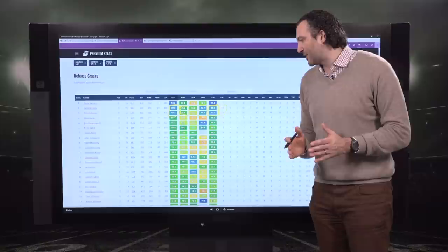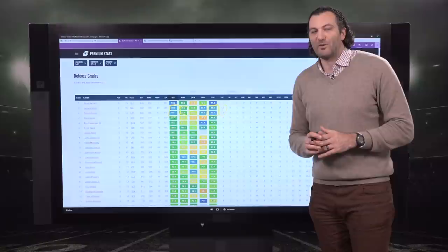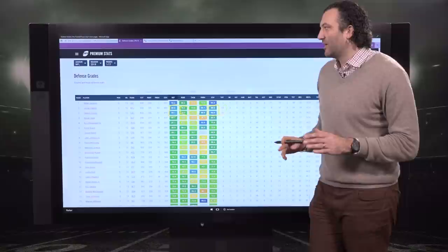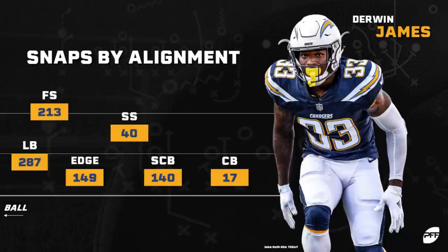What makes them special is the ability to have high coverage grades from different alignments. In coverage numbers, passer rating against is both under 60. Looking at Derwin James's alignment map this season: 149 snaps on the ball almost where an edge defender would line up, 287 snaps at the linebacker level, 213 as a free safety, pure strong safety, 17 snaps at corner, and 140 covering the slot.